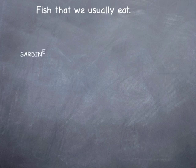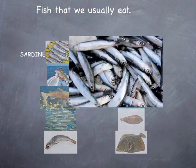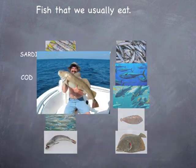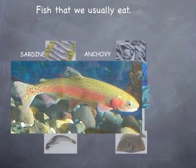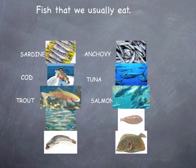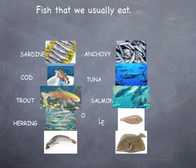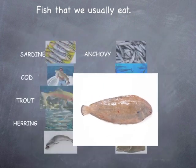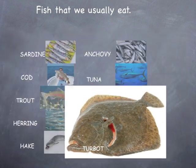Fish that we usually eat: sardine, anchovy, cod, tuna, trout, salmon, herring, sole, hake, and turbot.